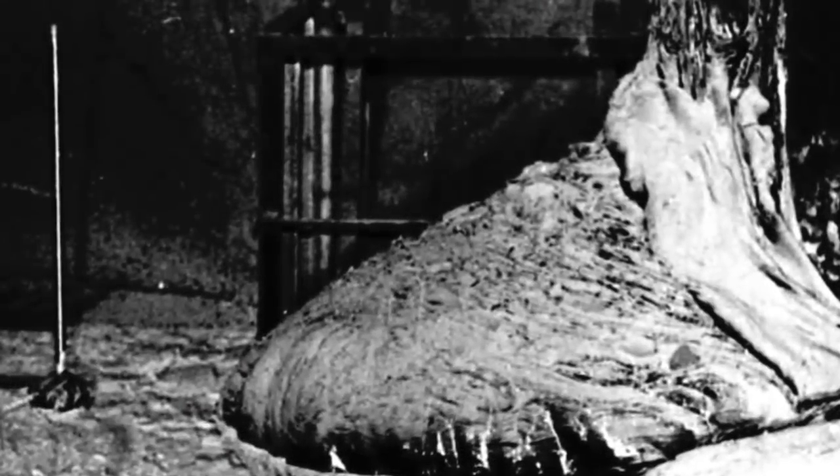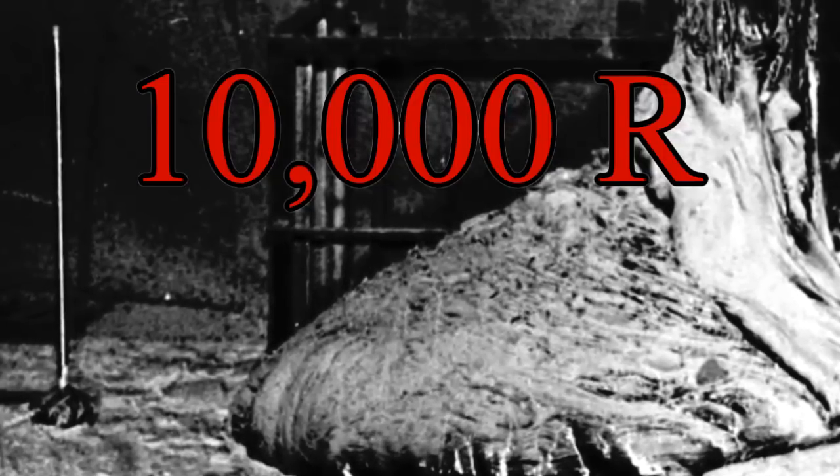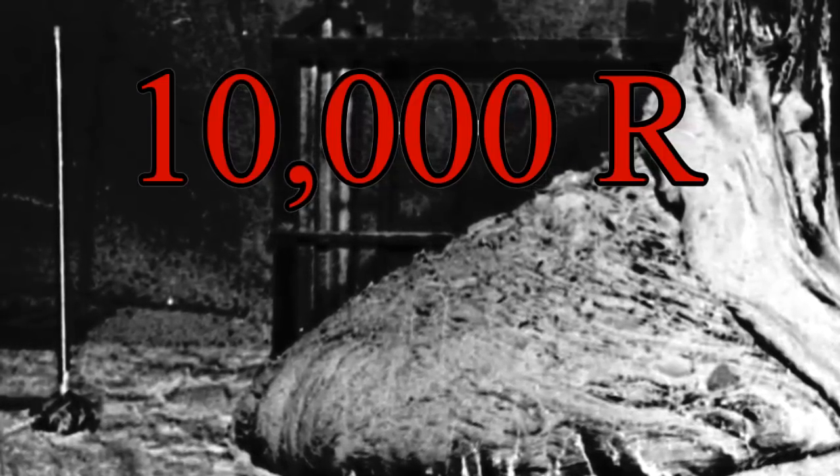The elephant's foot was measured at 10,000 roentgens. No living organism, no matter how small, smart, or large, can survive a dosage this high.